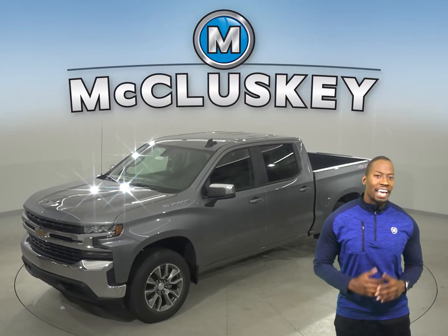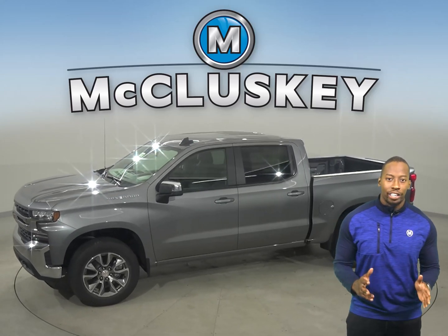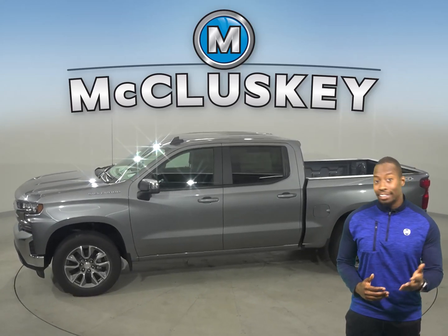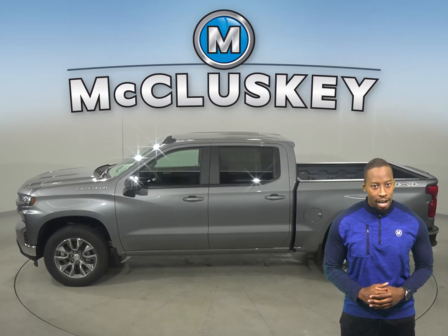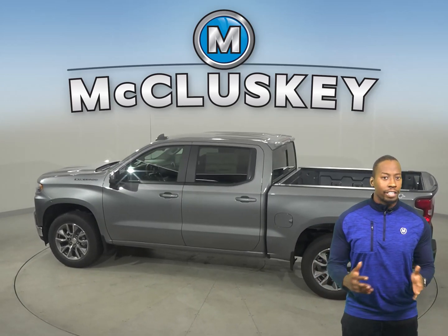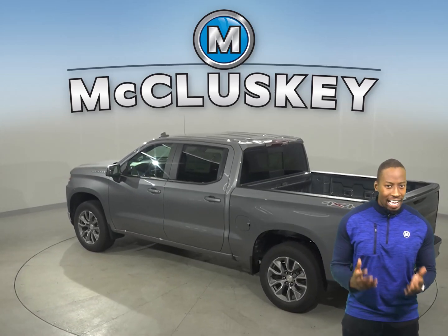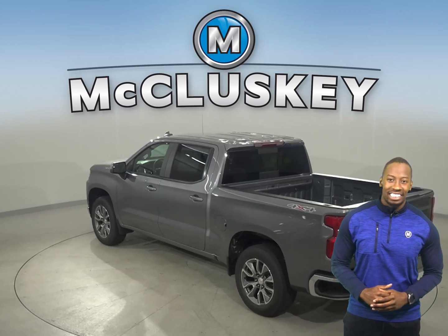When only the strongest, most advanced will do, the 2021 Chevrolet Silverado is hardworking, smart, bigger, yet lighter than the previous generation. From the responsiveness of the 2.7-liter turbo to the powerfully advanced 6.2-liter V8, there is no shortage of engine options to tackle just about any job.